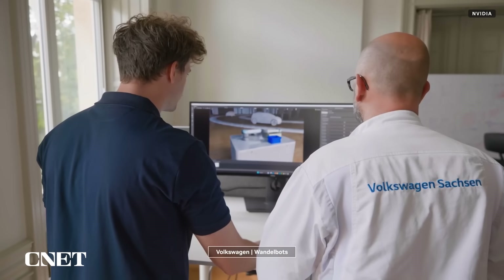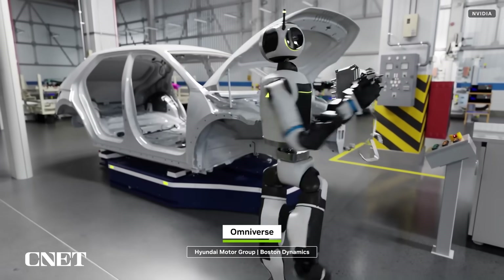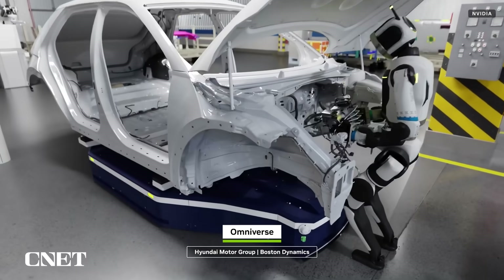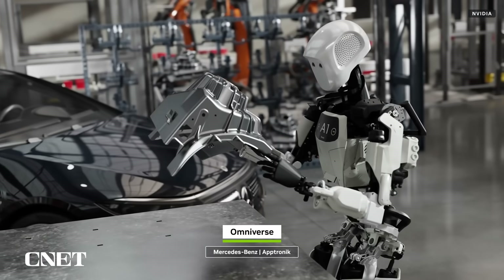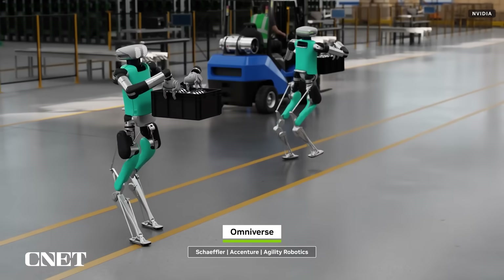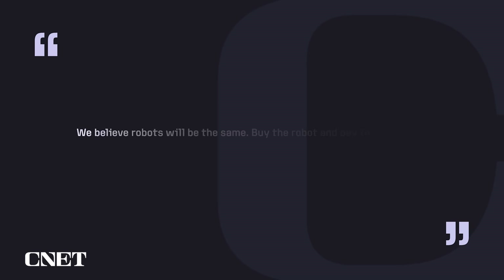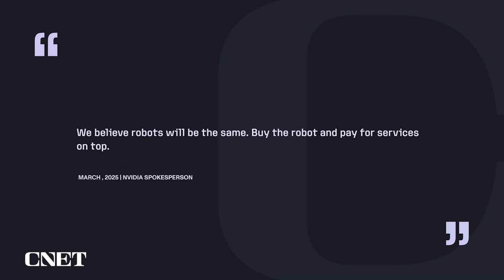To get more clarity on those comments, I reached out to NVIDIA, who told me the predicted shortage of 50 million workers by the end of the decade was based on a combination of estimates from various sources across various industries and locations. A representative from NVIDIA also clarified the cost model, saying: 'It's more like subscribing to full self-driving services for an autonomous vehicle — the customer buys the car and then pays for the services on top. We believe robots will be the same: buy the robot and pay for services on top.'